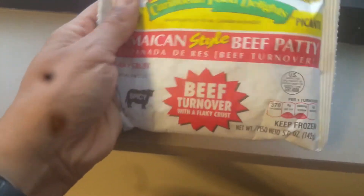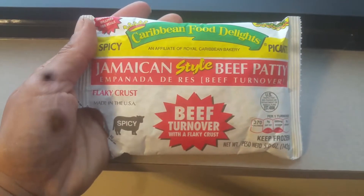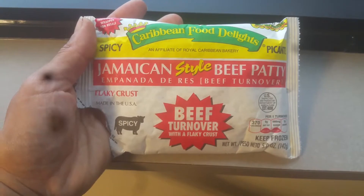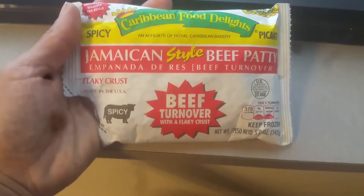This comes pretty close to what I used to get at the Jamaican beef patty places back in New York. Highly recommend it. At Walmart, you get two of them in the box for three dollars.